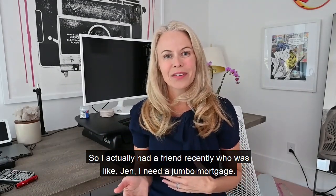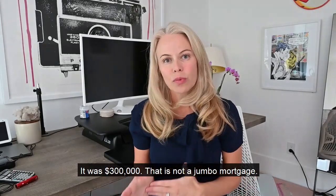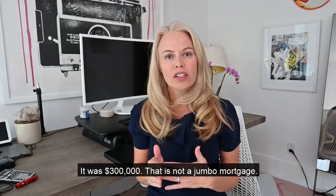I had a friend recently who said, 'Jen, I need a jumbo mortgage.' I said, send me the house you're trying to buy. It was $300,000. That is not a jumbo mortgage.